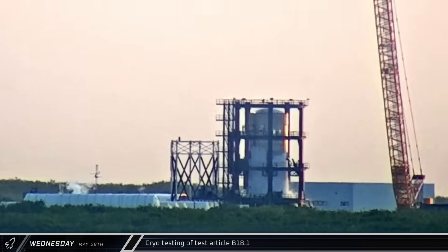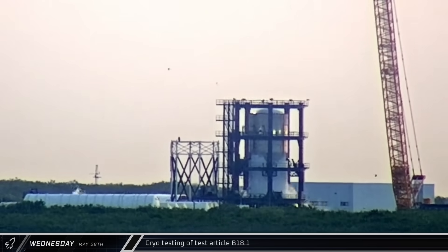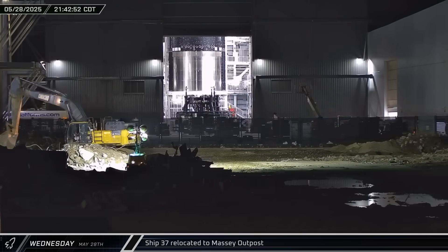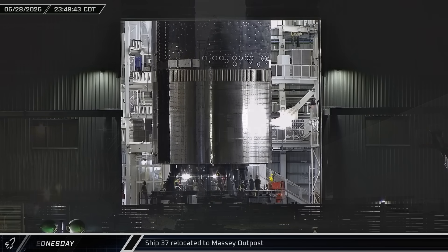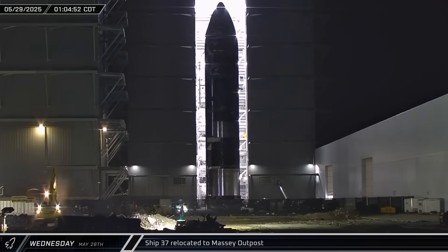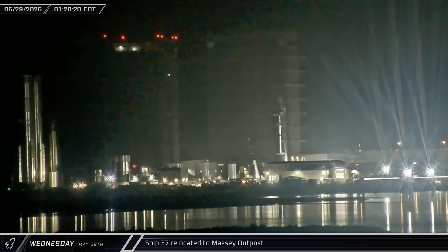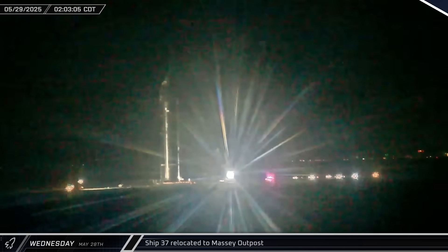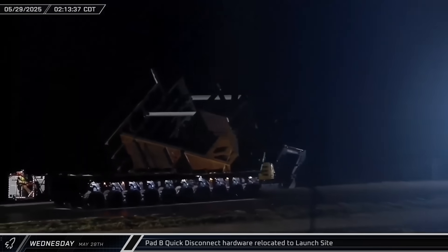The following day, over at the Massey Outpost, Test Article B18.1 finished a round of cryo testing verifying the integrity of the Block 3 Super Heavy's design. The ship cryo stand was moved into Mega Bay 2 in the evening and Starship 37 was transferred to it for its first trip to the Massey Outpost. Ship 37 began its trip on Thursday morning, rolling out through Sanchez onto Highway 4 before heading up to Massey's. The ship's flaps and most of its heat shield tiles have not yet been installed. Here we can also see quick disconnect hardware for the Block 3 booster being rolled out to the launch site.